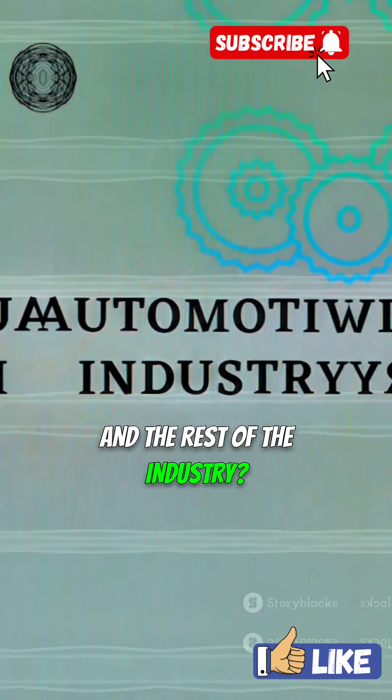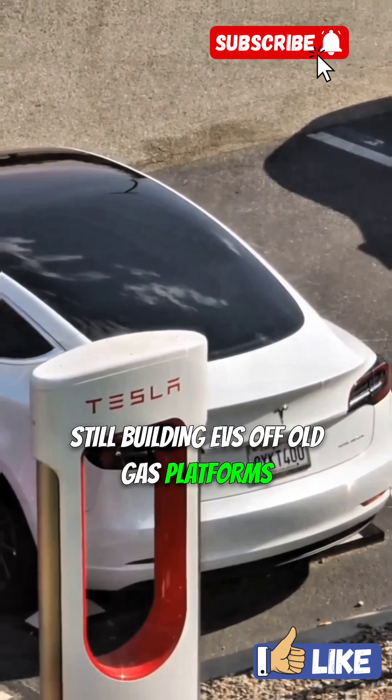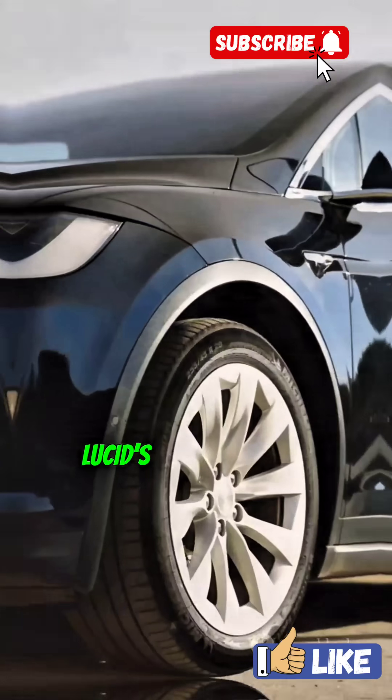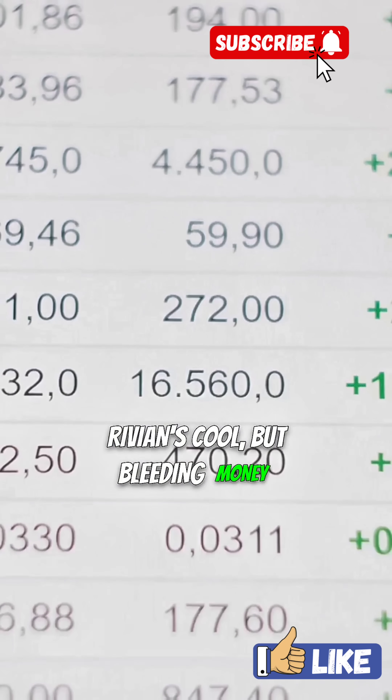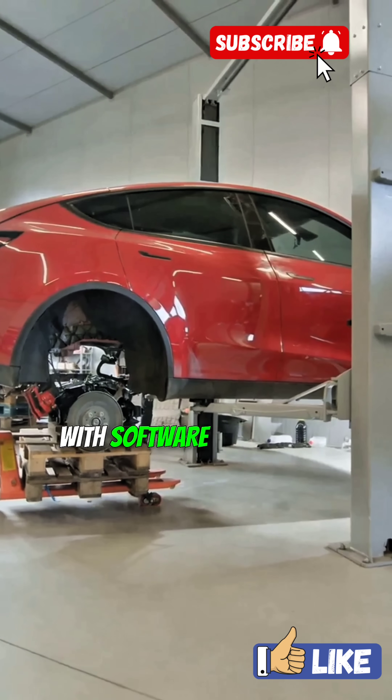And the rest of the industry? Still stuck in the past, still building EVs off old gas platforms — no battery tech like Tesla, no motor, no scale. Lucid's fast, but pricey. Rivian's cool, but bleeding money. Ford and GM are pouring in billions, still fumbling with software and scaling production.